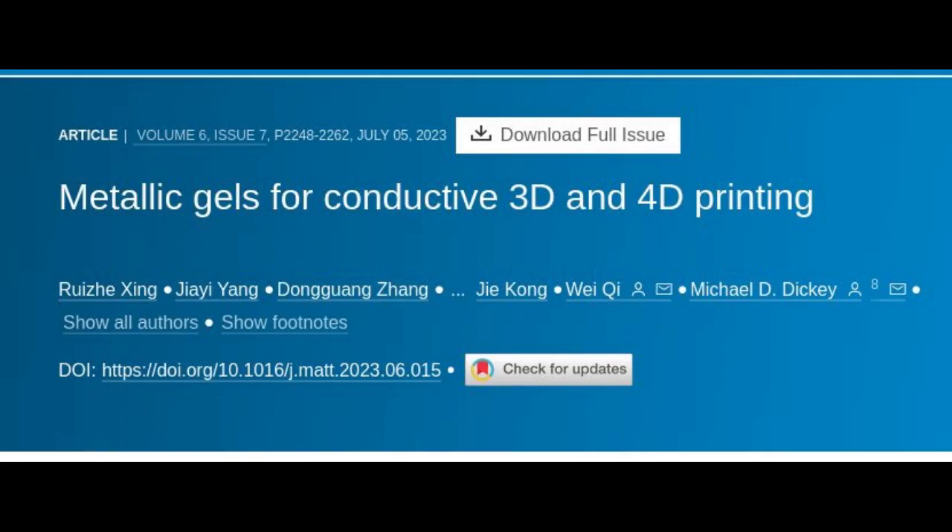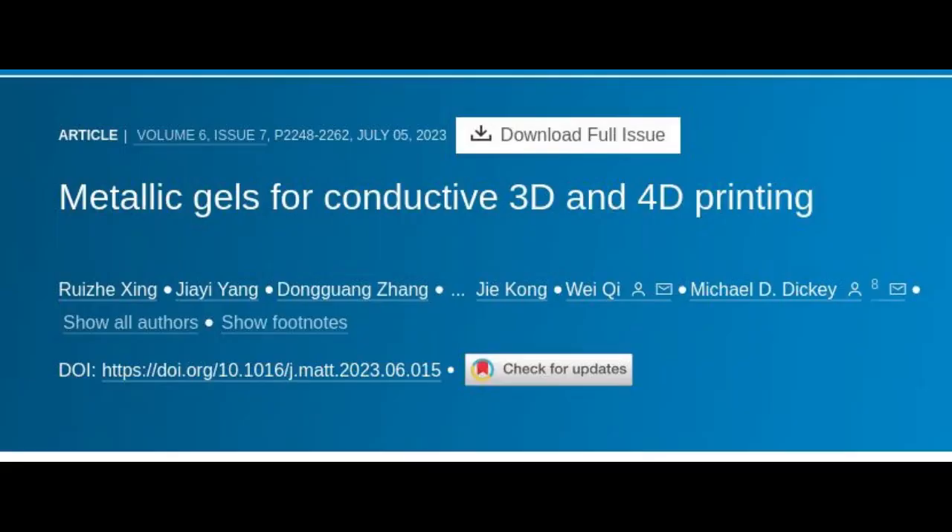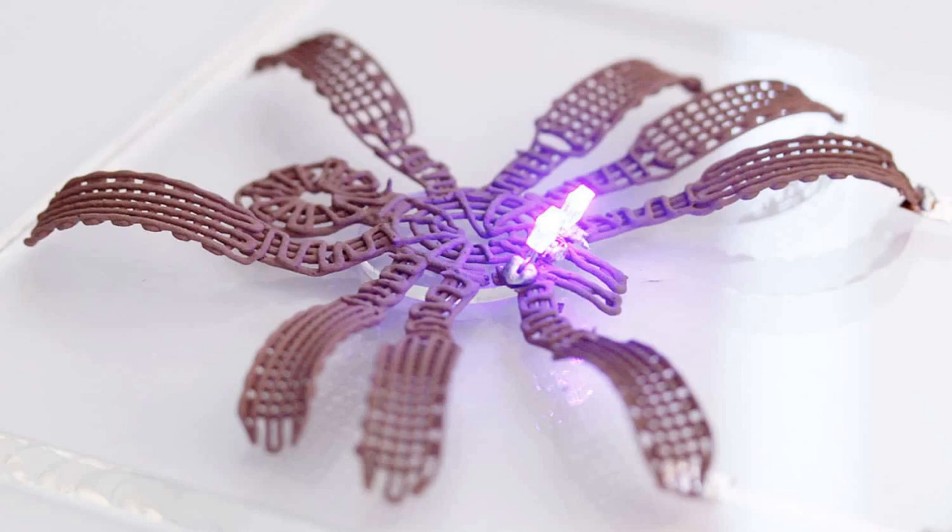Researchers have developed a metallic gel that is highly electrically conductive and can be used to print three-dimensional, 3D solid objects at room temperature. The researcher says that 3D printing has revolutionized manufacturing, but they're not aware of previous technologies that allowed us to print 3D metal objects at room temperature in a single step. This opens the door to manufacturing a wide range of electronic components and devices.